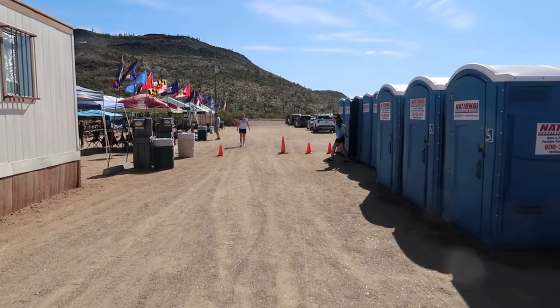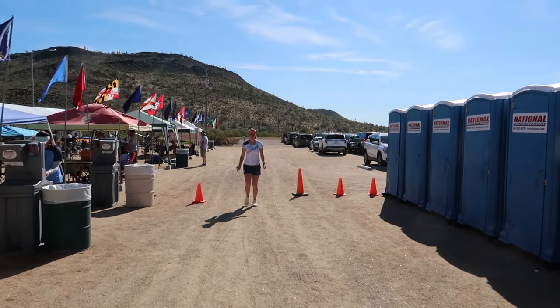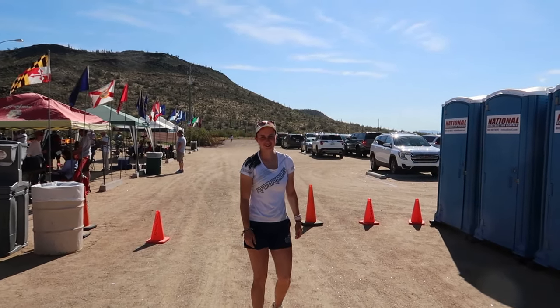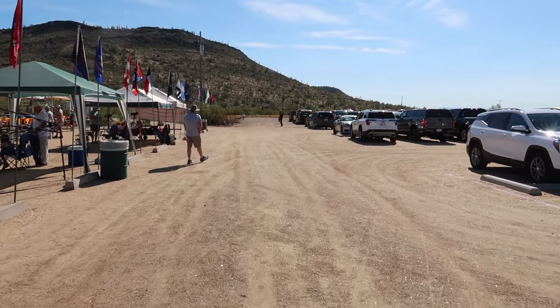We get an impromptu interview with Natalie, who jumped into the video. She mentions she's very excited about the new training center in North Carolina. She's been in California for the last three weeks but is really looking forward to it. This weekend she's focused on working on her form rather than worrying about a score. She's happy to be here shooting with her friends and seeing everyone she hasn't seen in about a year.